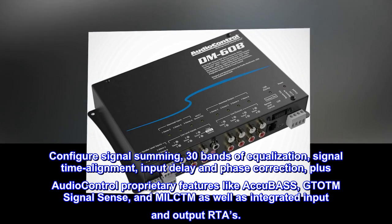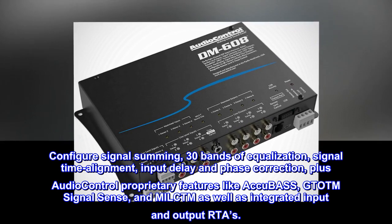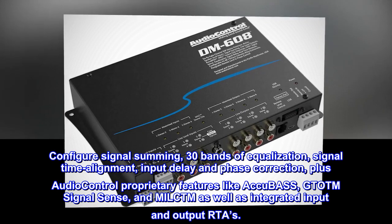Plus AudioControl proprietary features like AccuBass, GTO SignalSense, and MILC, as well as integrated input and output RTAs.